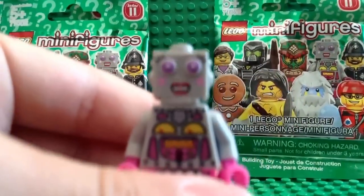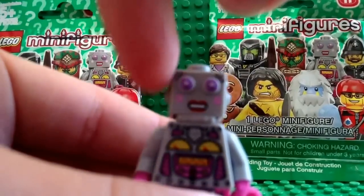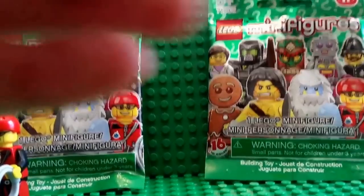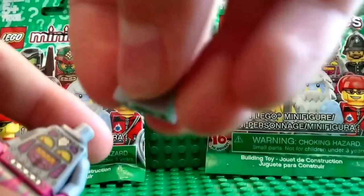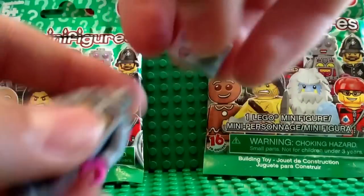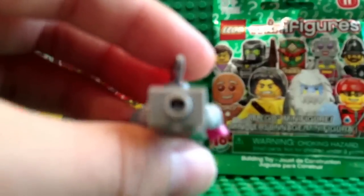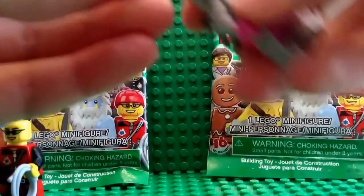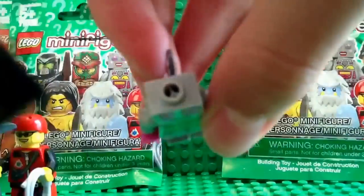Her head is kind of an unusual piece, like in Minecraft — the box shape. There's no printing in the back of the head either. And there's a stud right there, so you could put something on top of there if you wanted.